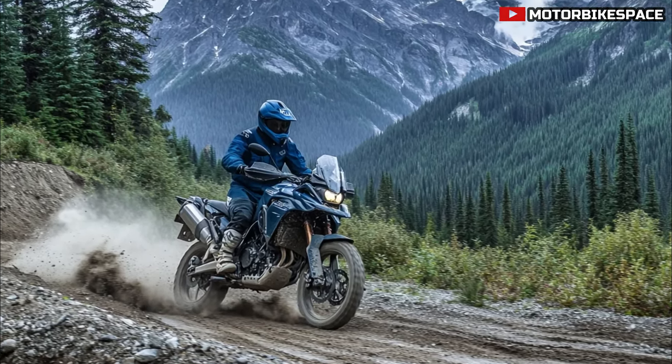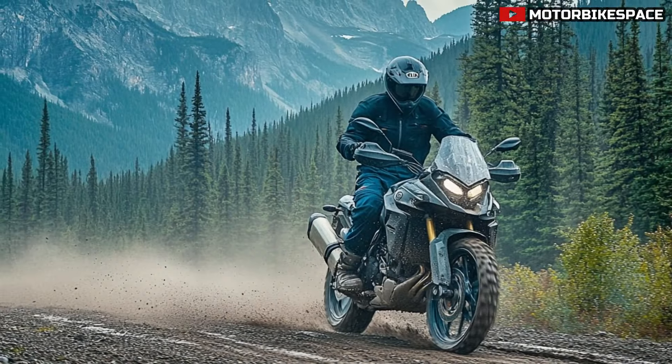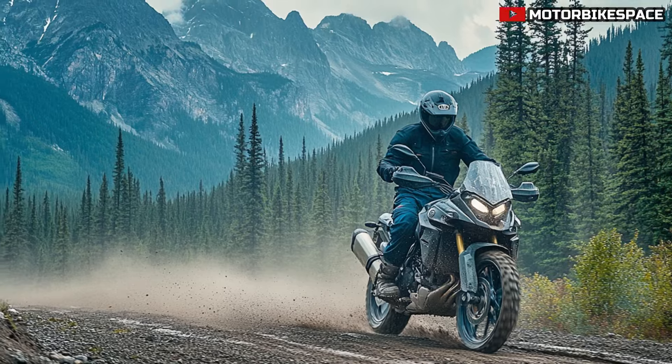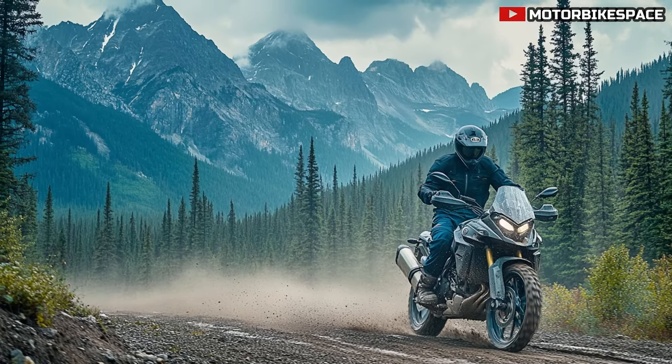Before we get started, don't forget to hit that subscribe button and give this video a thumbs up if you're passionate about adventure bikes. Also feel free to leave your thoughts in the comments — let us know what excites you most about this Canadian Edition.